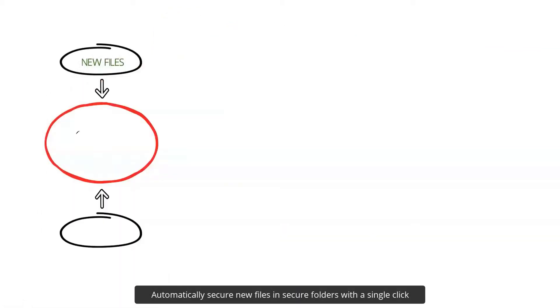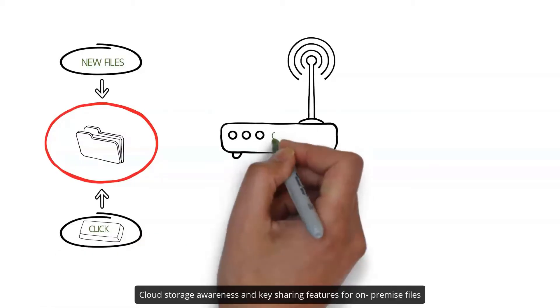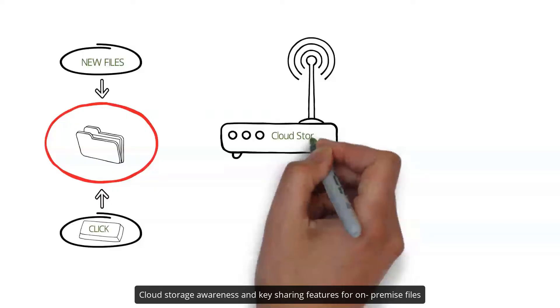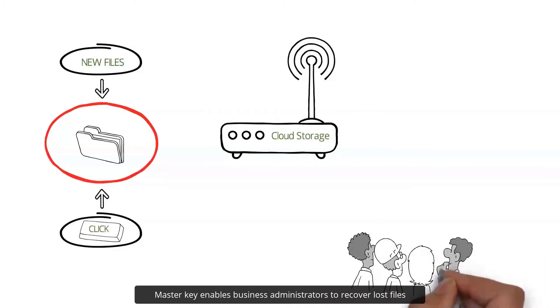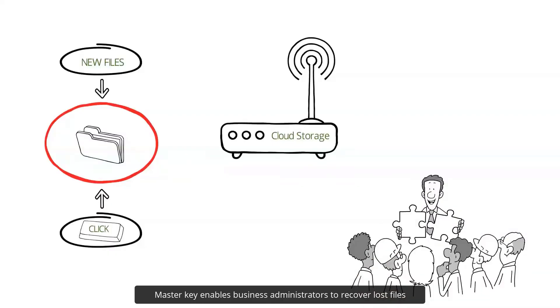Automatically secure new files in secure folders with a single click. Cloud storage awareness and key sharing features for on-premise files. MasterKey enables business administrators to recover lost files.